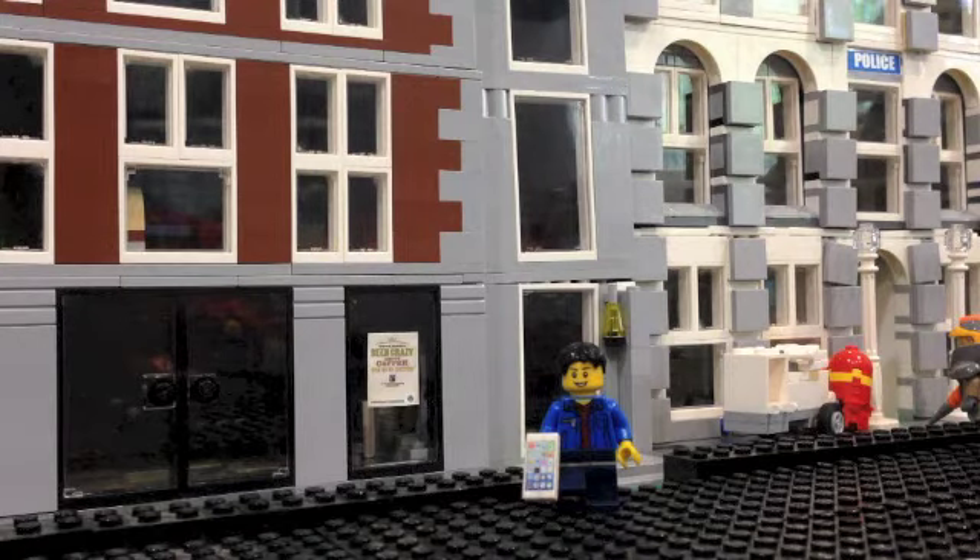Now moving on to the rest — three entries remain, two of which got three votes and one got four votes, which is the winner. At three votes, coming so close, we have the Modular Bakery slash Lawyer's Office. Sadly it did not win, but I really liked that idea. Also at three votes is the Hall of Justice, tied for second place. Thank you so much for those ideas.